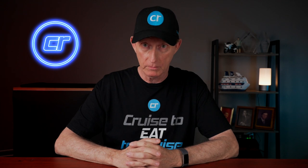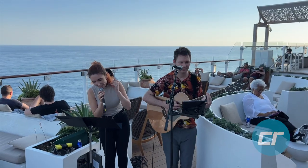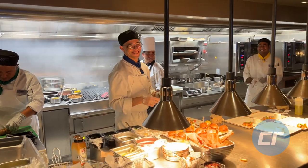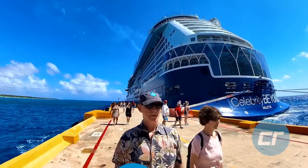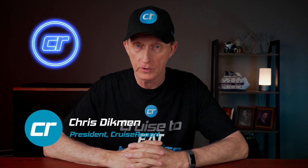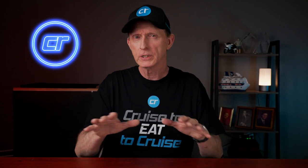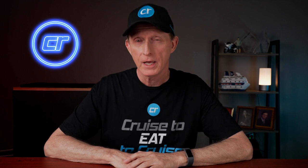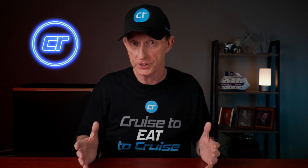Last year on Celebrity Apex, we stayed in a sky suite, which was amazing. But this year on Celebrity Beyond, we were in an infinite balcony stateroom. Hello cruisers and welcome back to another Cruise Report stateroom review. In this video, I'm going to go into extreme detail on all the features of this infinite balcony stateroom and compare it a bit to our experience in the sky suite last year. Basically, we want to answer one important question: is this really a balcony stateroom, or is it just an ocean view stateroom with a fancy name?